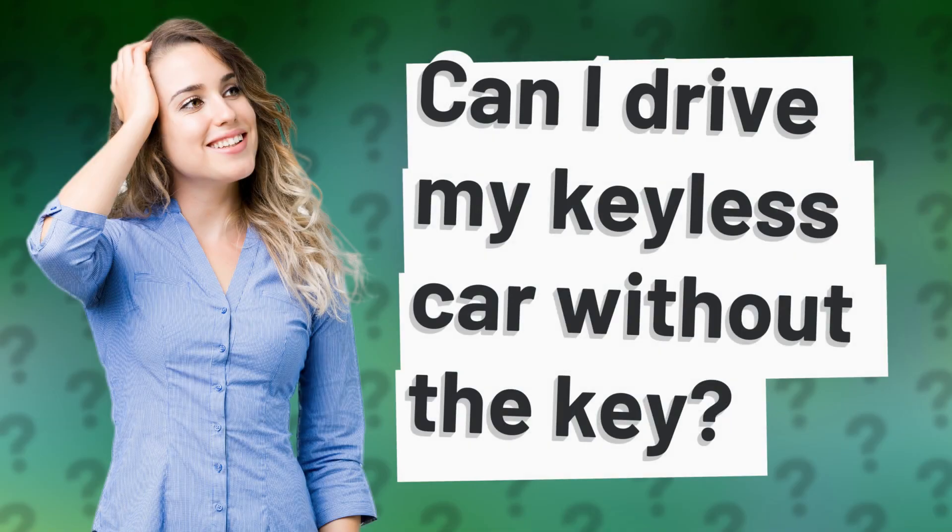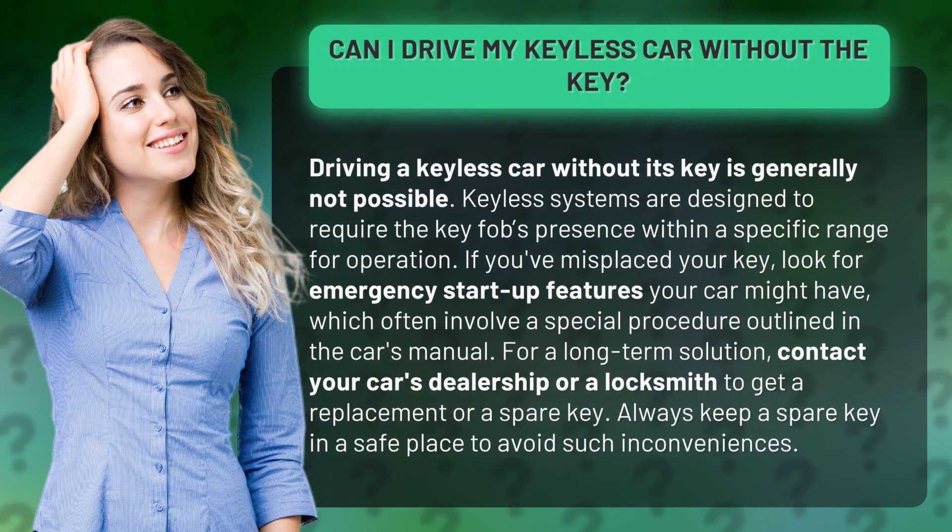Can I drive my keyless car without the key? Driving a keyless car without its key is generally not possible. Keyless systems are designed to require the key fob's presence within a specific range for operation.